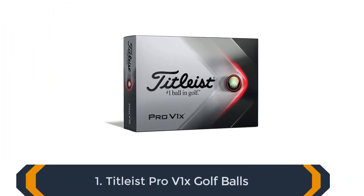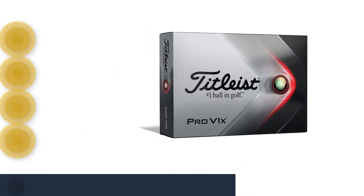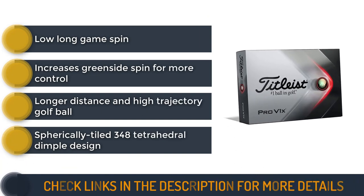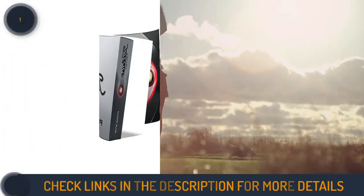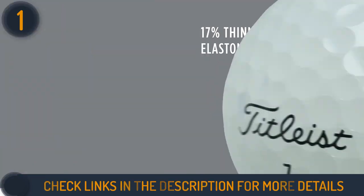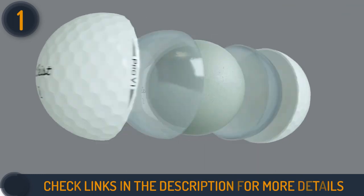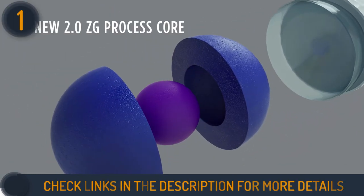We are starting our review with Titleist Pro V1X Golf Balls. The Pro V1X is the sibling model of Titleist's Pro V1 golf ball, which has been regarded as the number one ball in golf for decades. The 2021 version of the Pro V1X is intended to generate a somewhat greater spin and trajectory with a stronger feeling than the Pro V1.